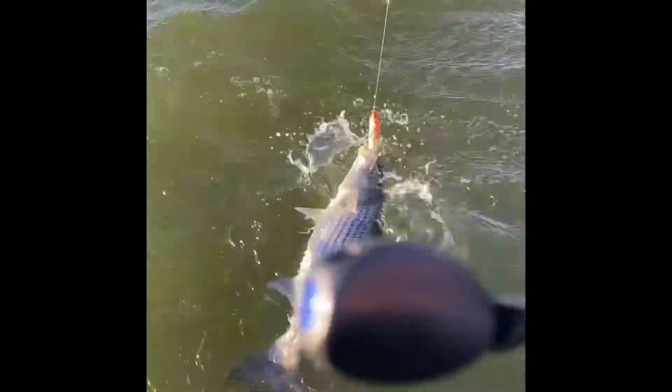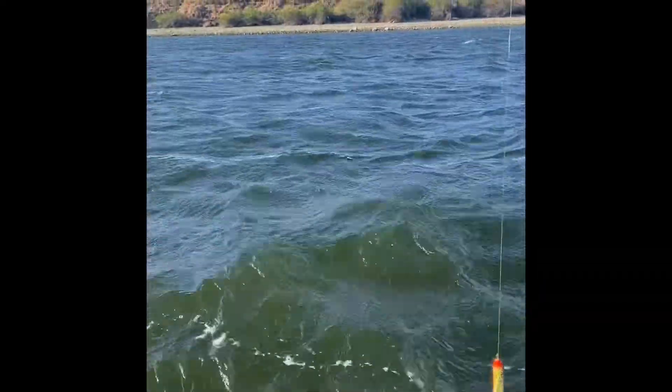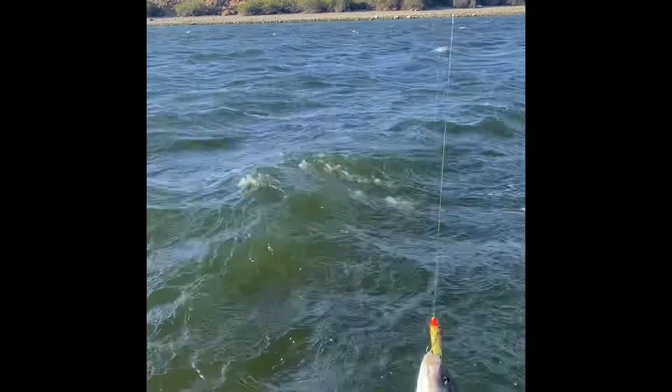I'm going to start with the topwater in this area. We'll be right back.